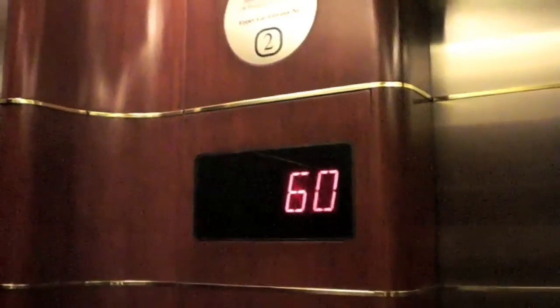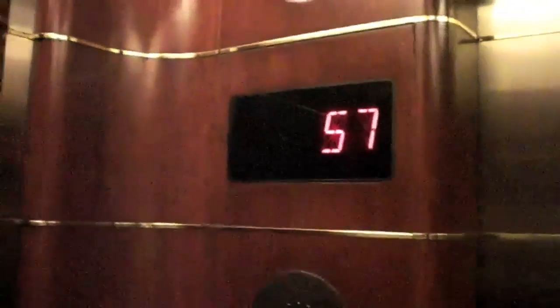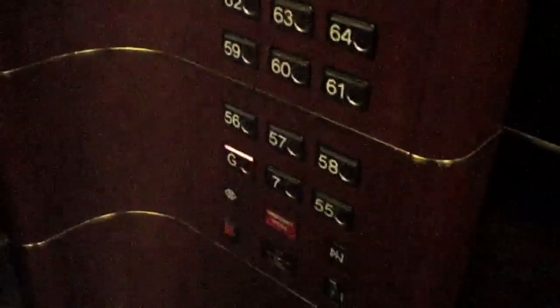Bottom deck is being served now, and we're going. I love these Schindler buttons, and guess what — we're being watched. That little stainless steel section says 'video recording in operation.' I don't care.